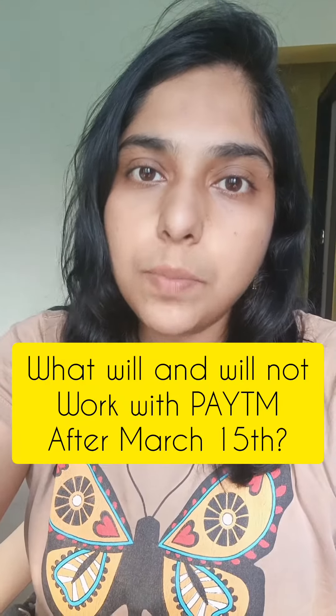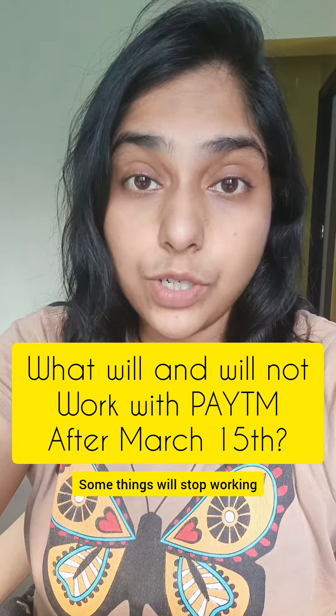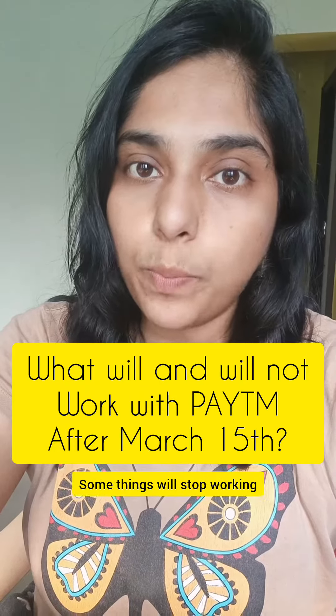The main deadline for RBI Paytm is March 15th. The deadline is to stop working on the Paytm Payments Bank. So if you are a heavy user, you already have a Paytm account.